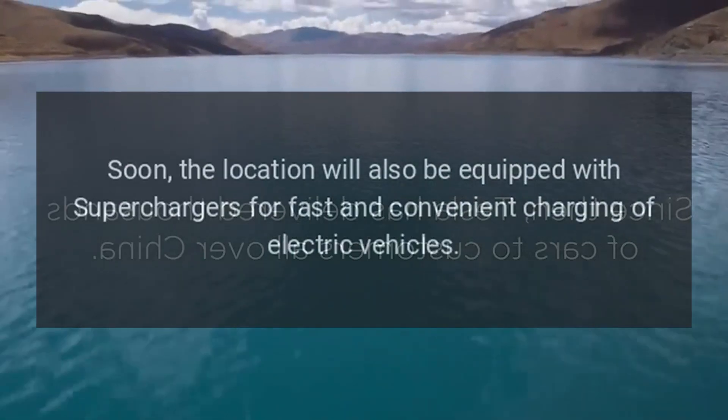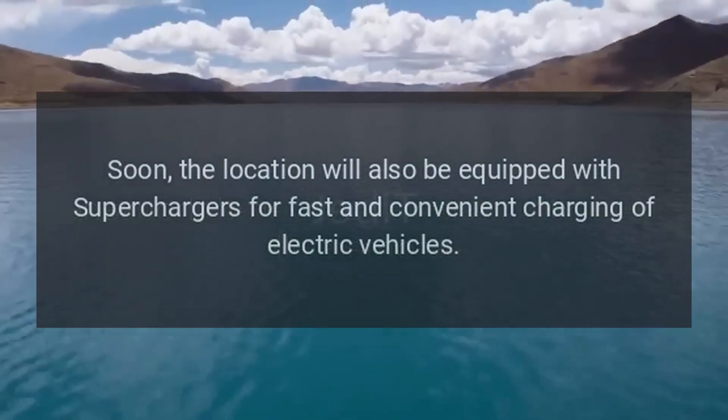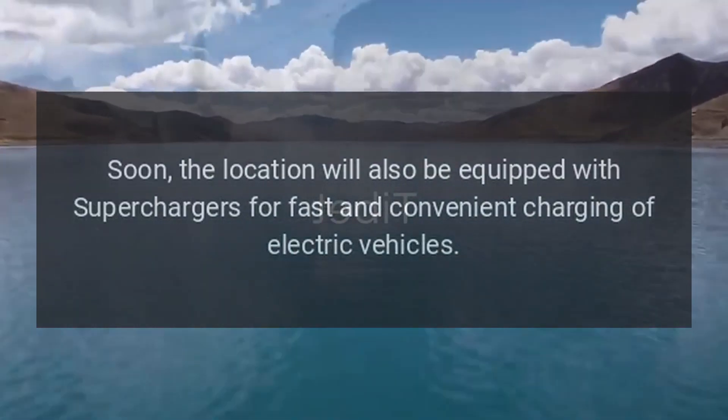Soon, the location will also be equipped with superchargers for fast and convenient charging of electric vehicles.